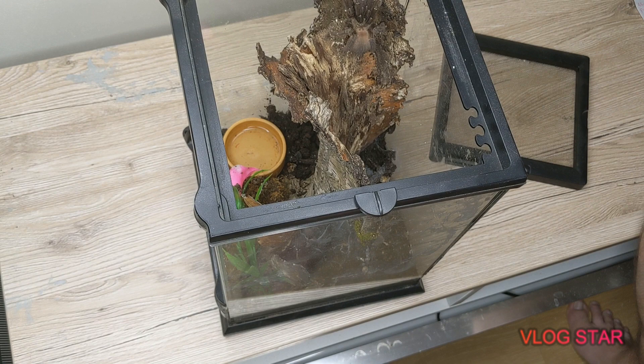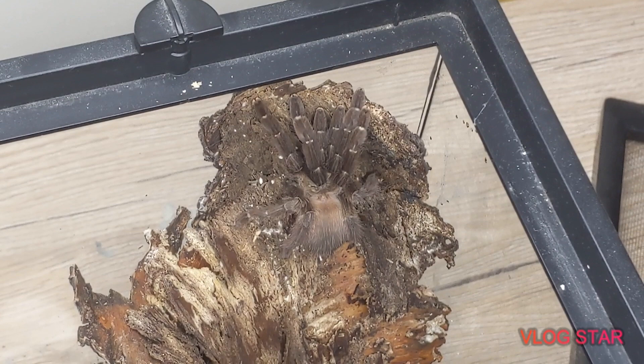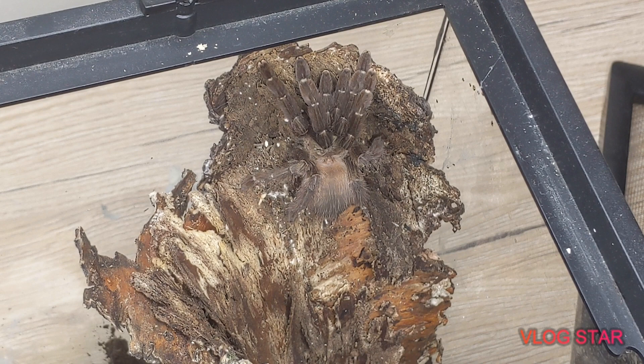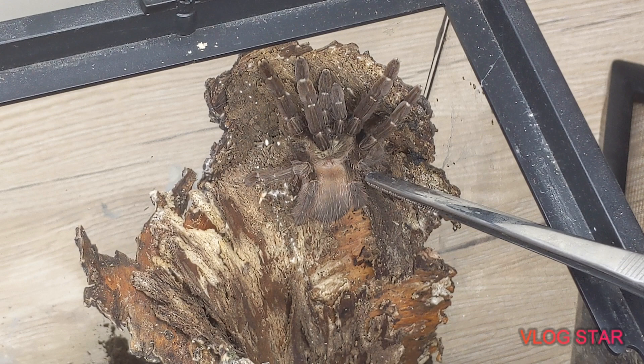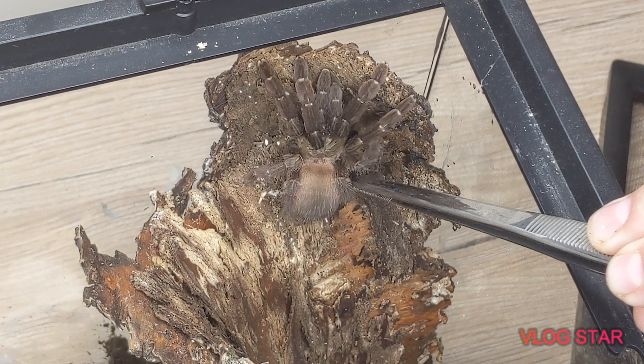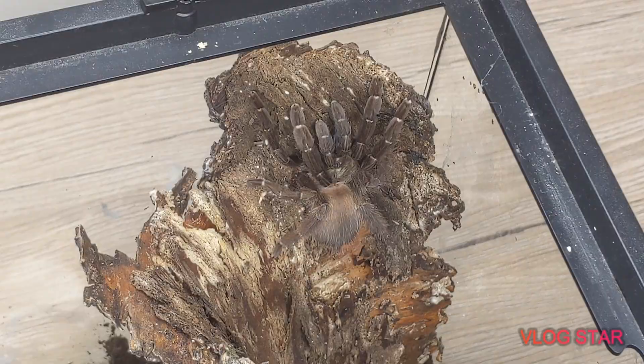This is a Psalmopoeus cambridgei, which is a Trinidad Chevron Tarantula. If you can just see there — let me zoom in for you — there we go. She is really calm and docile, which is really surprising for a Psalmopoeus species because they can be quite defensive. If you look there, she has a nice little goldy-green carapace, which is this area here.